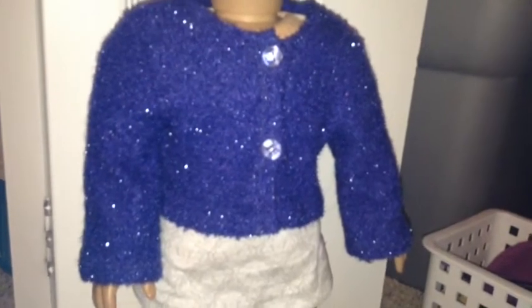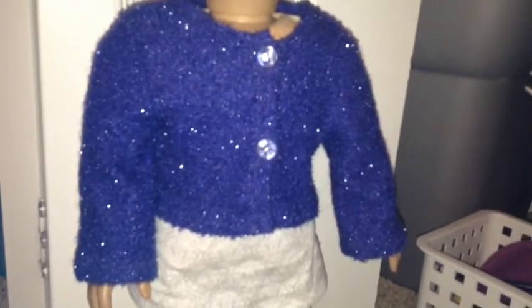My first favorite sweater to wear would be this blue sweater. It looks really sparkly in the video because of the flash, but I really like it even over things with print — like this shirt has print over it — so I really like it with this.